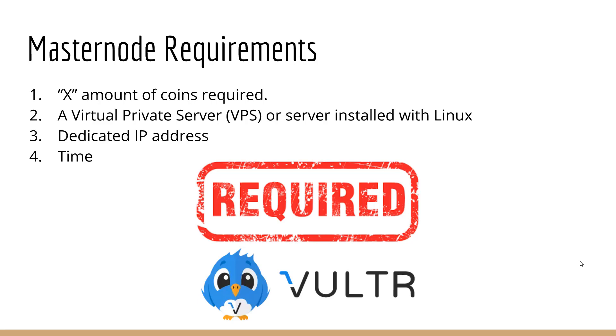Sometimes if it's your first masternode, it could take an hour, maybe less. Every coin that offers a masternode — 99% of the time they have tutorials, video tutorials or official tutorials on their website. So you can follow them very easily or just watch a YouTube video.